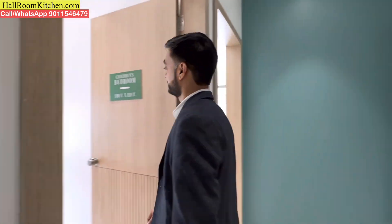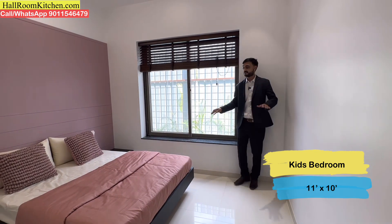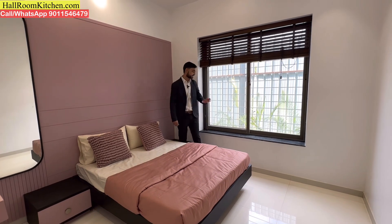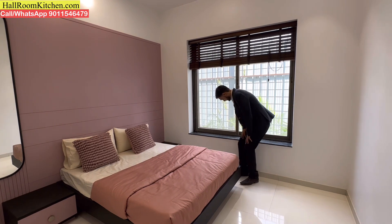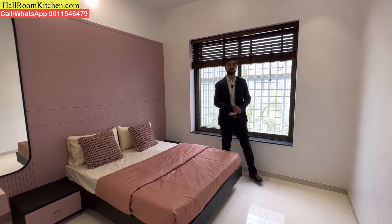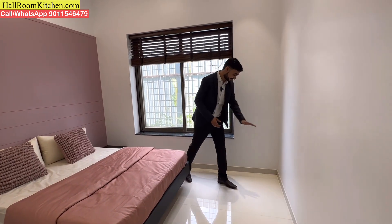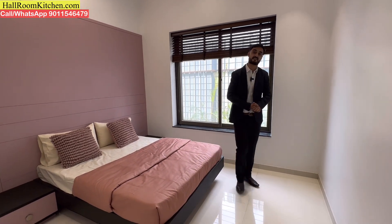Let's check the next part of the flat — you can get a spacious kids' bedroom. Usually kids' bedrooms are 10 by 10, but here you get a decent-sized kids' bedroom with a lot of ventilation and big windows. With these windows, you can also get a sitting bay window arrangement. In this particular bedroom you can arrange a bed, wardrobe, and a study table.